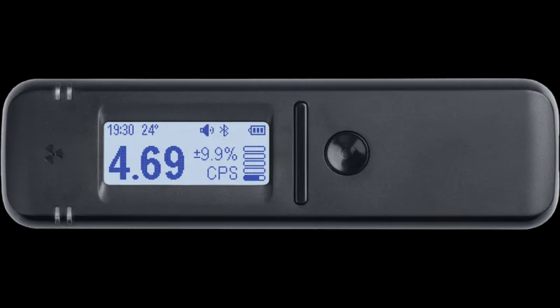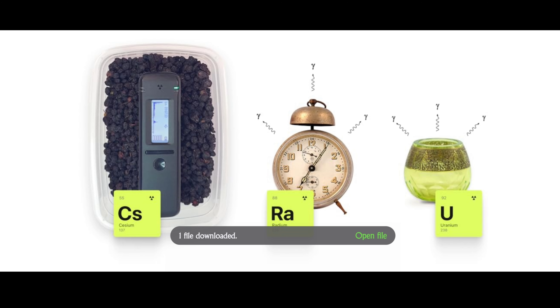Radiation mapping is another distinctive feature of the Radiacode. It records radiation measurements on Google Maps or OpenStreetMap when synchronized with a smartphone via Bluetooth. The device automatically captures radiation levels at user-defined intervals, generating a track composed of color-coded points on the map. Shades of red signify higher levels, yellow indicates moderate levels, and blue and green show lower levels — functioning like a traffic light system.